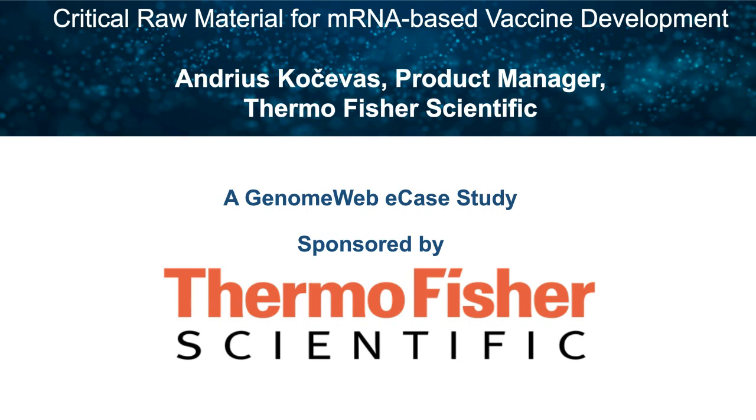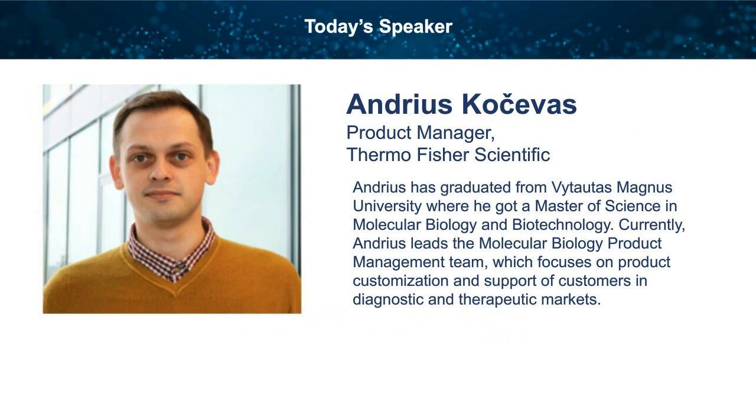Hello, everyone. I'm Christy Rizk, Senior Editor at GenomeWeb, and I'll be your moderator today. The title of today's session is Critical Raw Material for mRNA-Based Vaccine Development. This EK study will start with a brief presentation, and we'll follow up with a Q&A discussion with our panelists. Our panelist today is Anne Kocheva, Product Manager at Thermo Fisher Scientific.